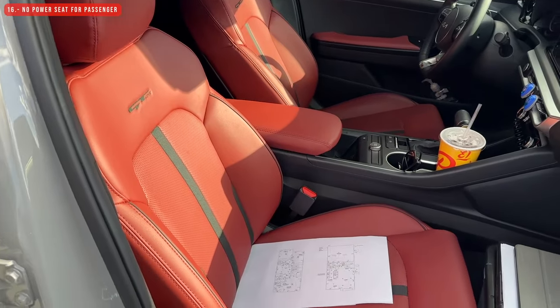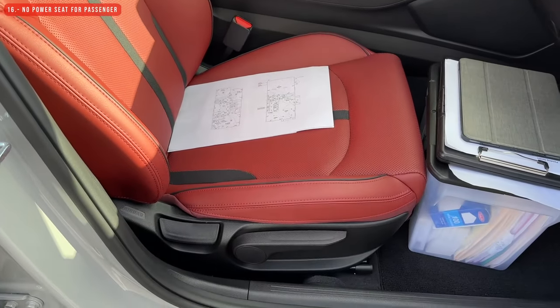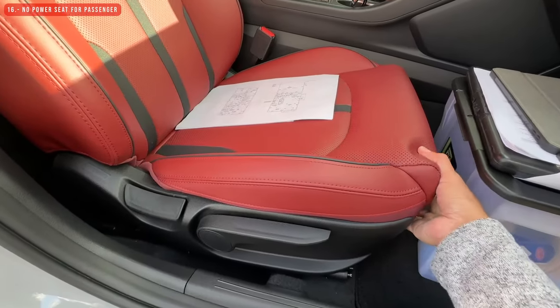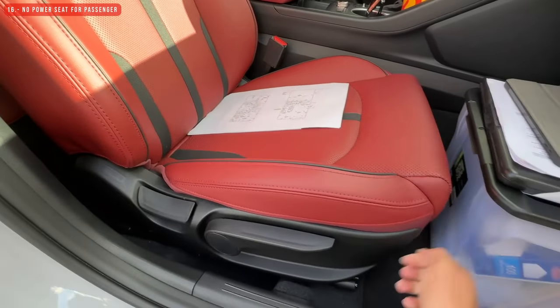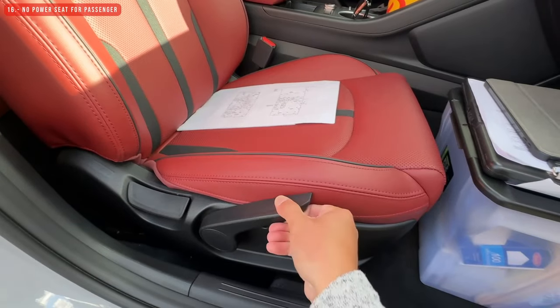Another thing I don't like is that the passenger doesn't have a power seat — just a simple, basic manually adjustable seat. This is not a deal breaker, but it would be nice to have a power seat for the passenger as well.